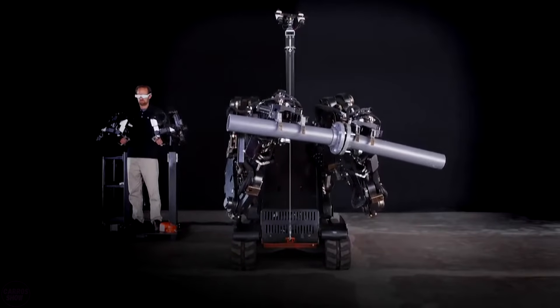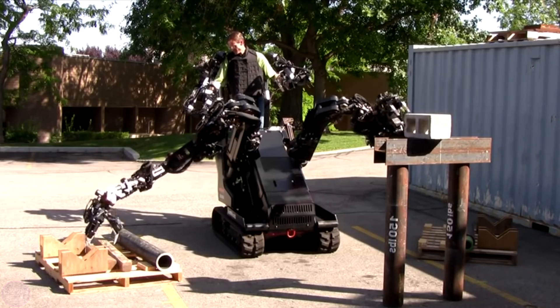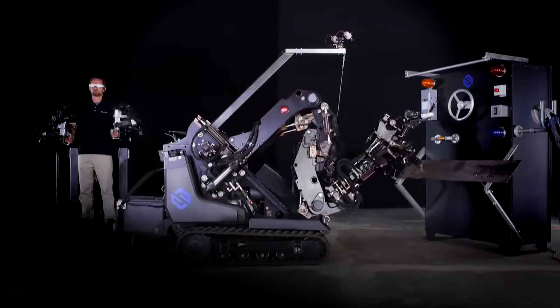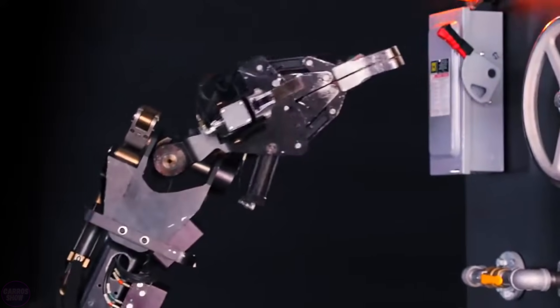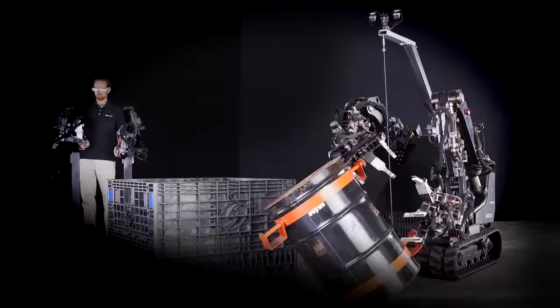Each of its manipulators has a lifting capacity of 225 kilograms. When lifting a load weighing about 450 kilograms, the operator feels as if they are holding an object weighing no more than 2 kilograms. Through the robot's hand, the operator can feel the surrounding objects during its operation.